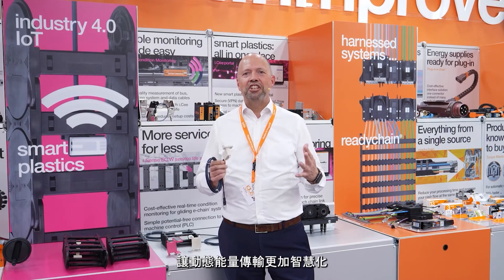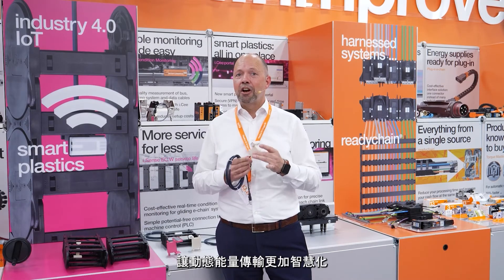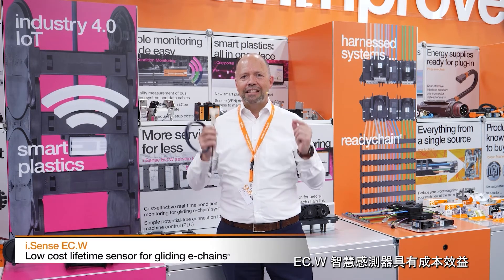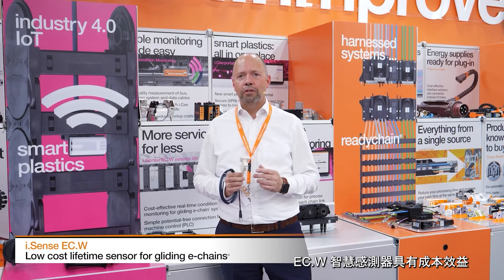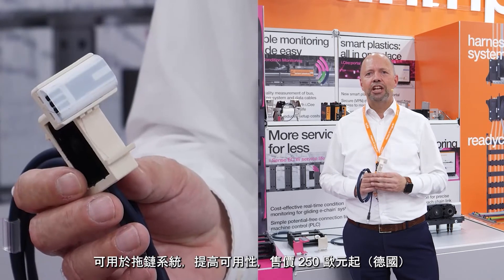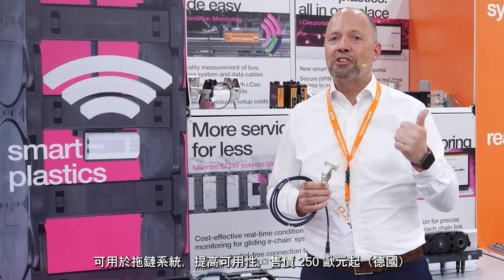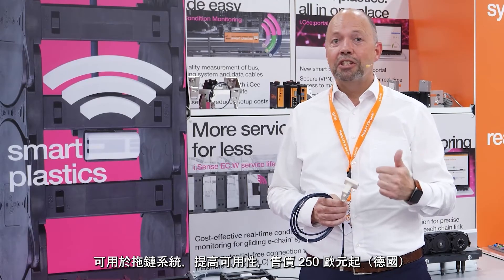Moving energy made smart. One example of 11 smart plastics innovations this year: the Isense ECW — a new low-cost lifetime sensor for gliding E-chain systems, priced from 250 Euro. More system availability, suitable for harsh and dirty environments. Direct connection to the customer's plant control system enables 80% cost reduction. Condition-based maintenance avoids unnecessary chain replacements.